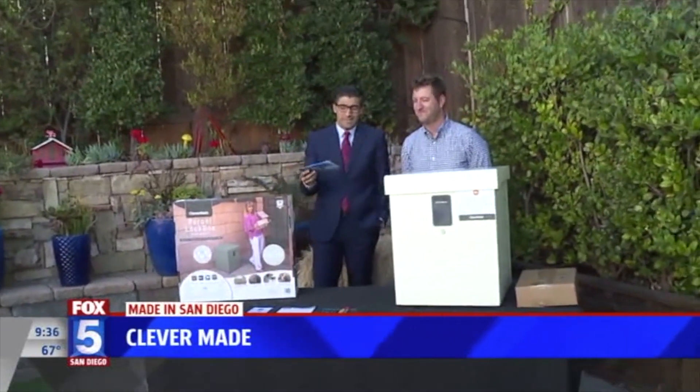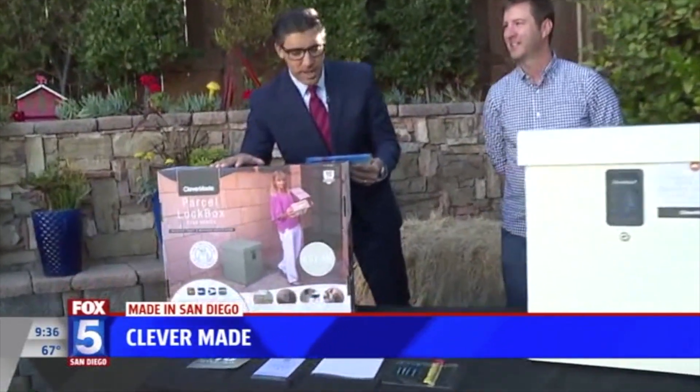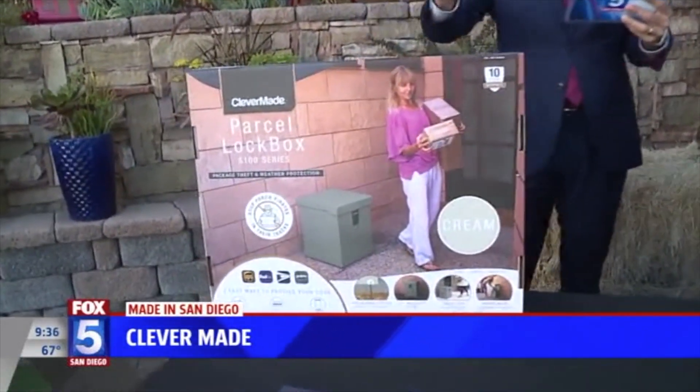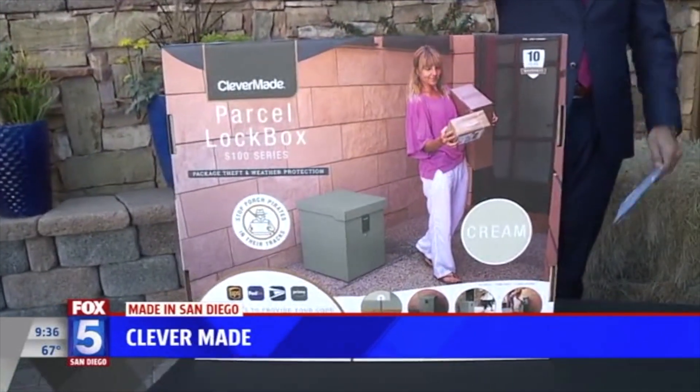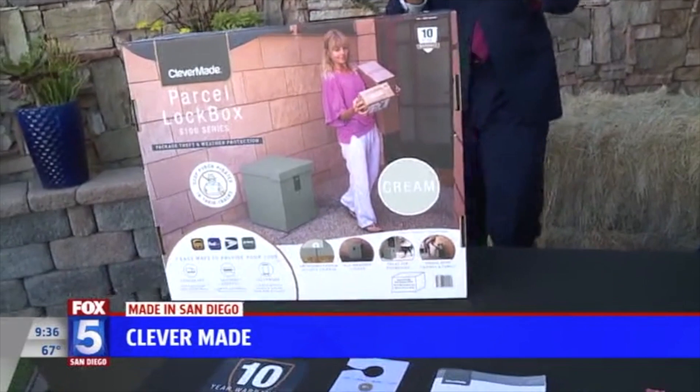Doorbell cameras are a deterrent sometimes. But a San Diego company — look at this thing. It's a parcel lockbox. They're offering up this brilliant way to keep your delivery safe from these weasels. Calling it like it is. Mike Carlson is here from Clever May to explain it all.